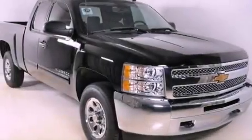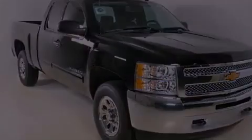It has a 4.8 liter 8-cylinder engine, a 4-speed automatic transmission, and 4-wheel drive.